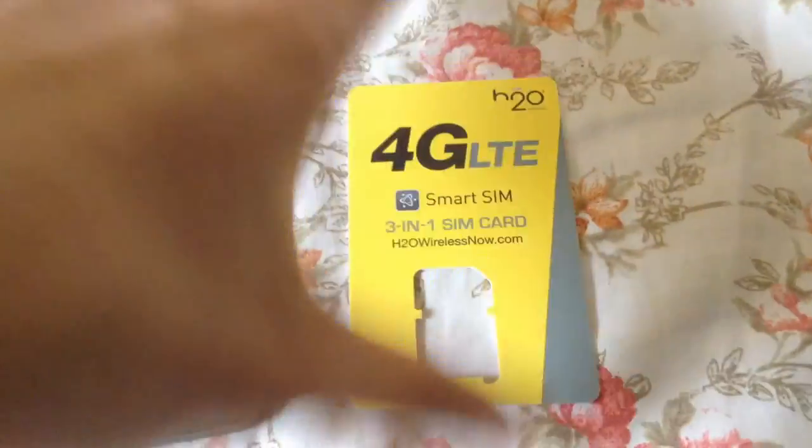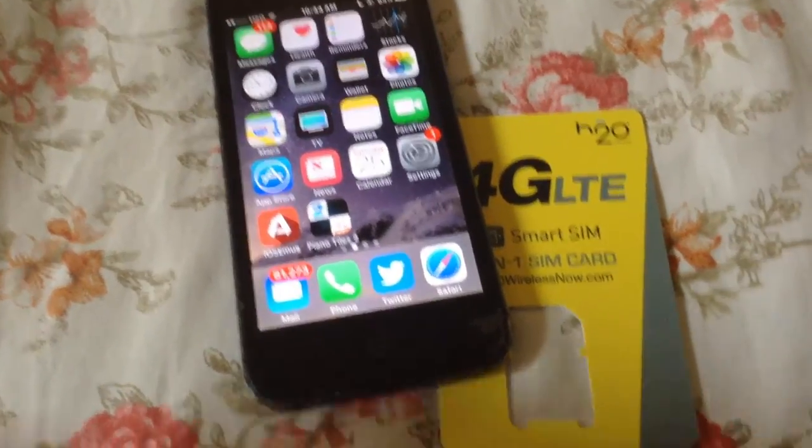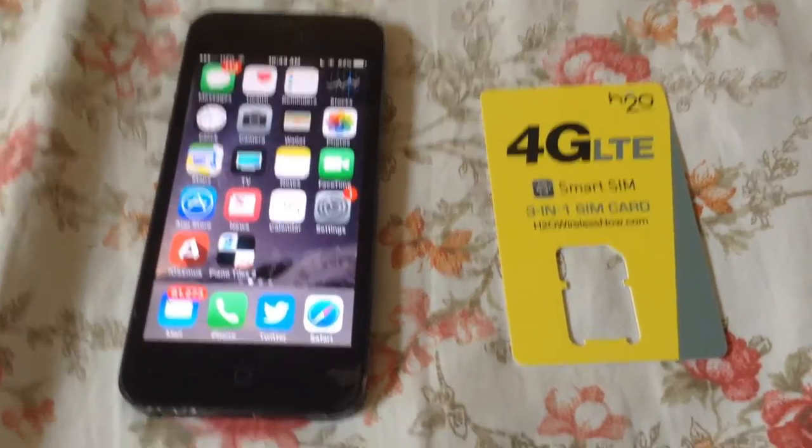The current plan I have with H2O is 8 gigabytes with talk and text. They don't have a family plan like AT&T, T-Mobile, or Verizon — it's basically 8 gigs on every single line for $40. If you have four lines, you can get a promotion for $30, which is not bad at all.